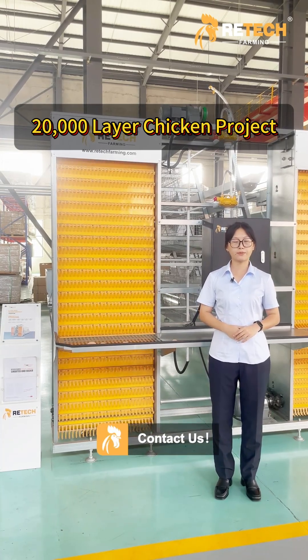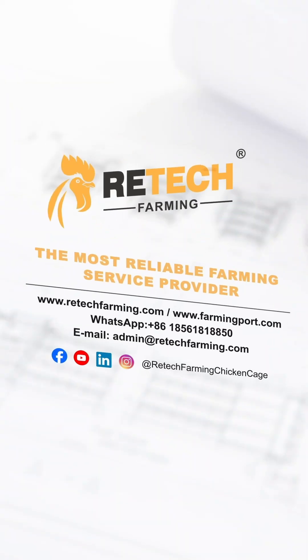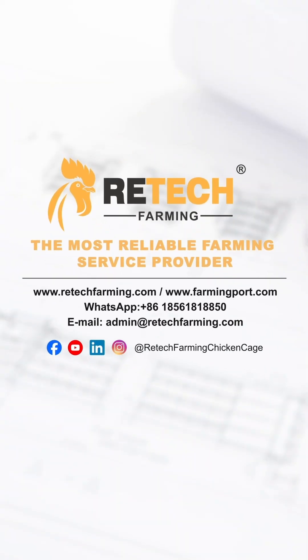If you want to know more, please contact us anytime. Retech Farming — the most reliable farming service provider.